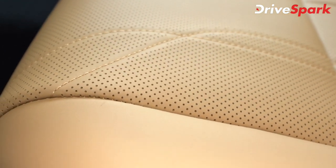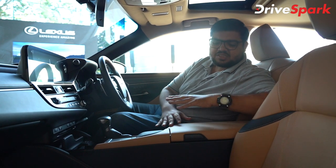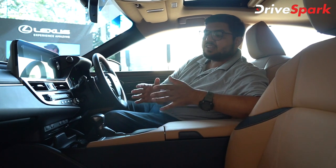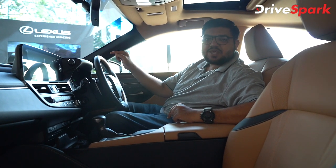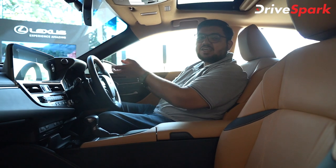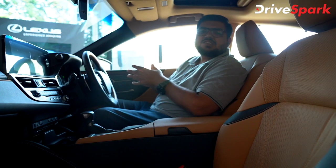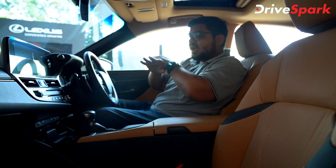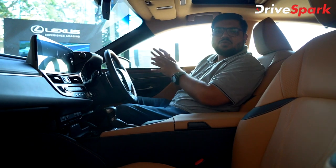The seats are semi-aniline leather — very soft and rich in texture with a beautiful smooth finish. The top-end variant also features a head-up display which projects vital information onto the windshield. Additionally, there is a premium Mark Levinson 17-speaker, 1800-watt audio system, and ambient lighting.